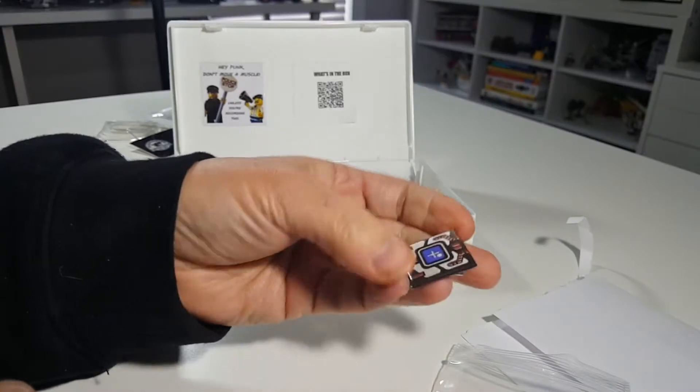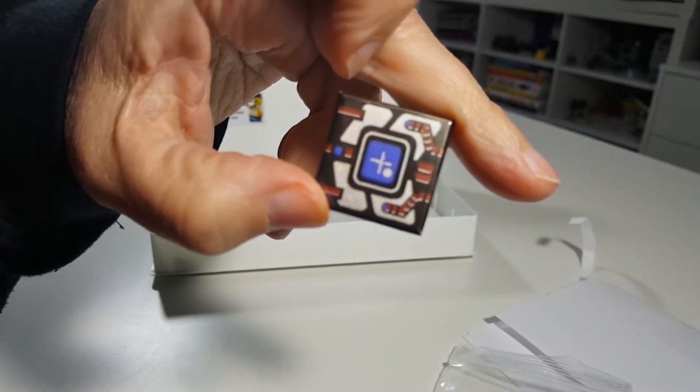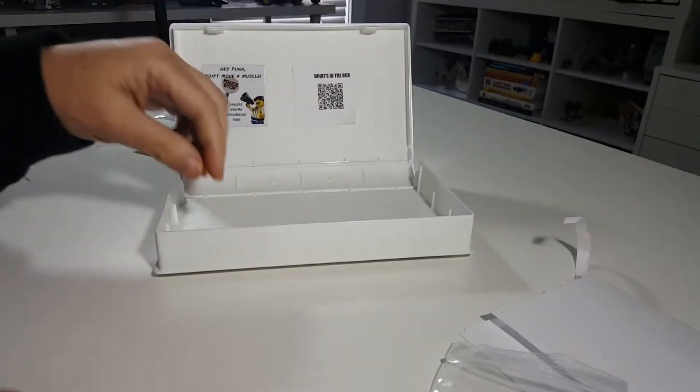And a pin. Just got a new Lego backpack in Berlin. Maybe I'll have to put some of these pins on those — that'd be pretty cool if I do that.